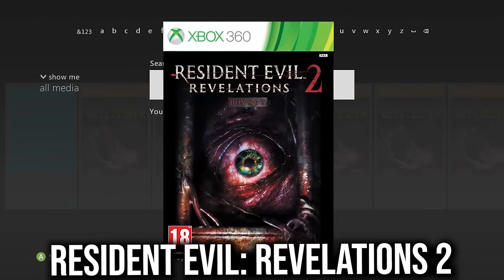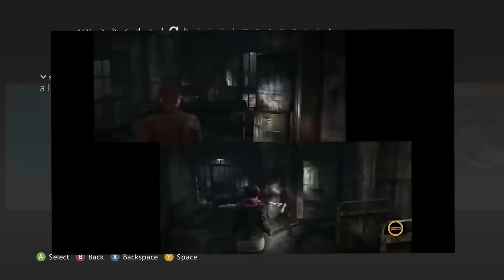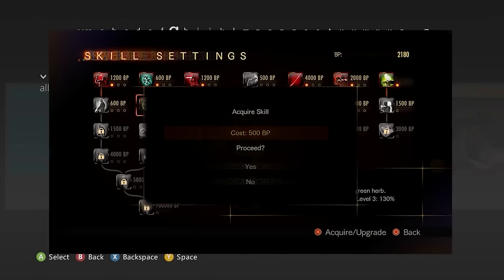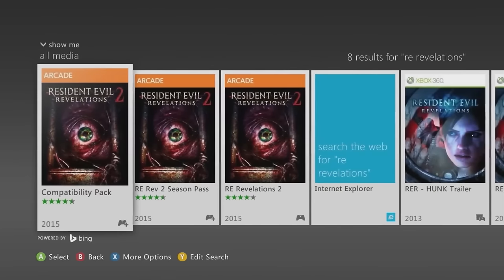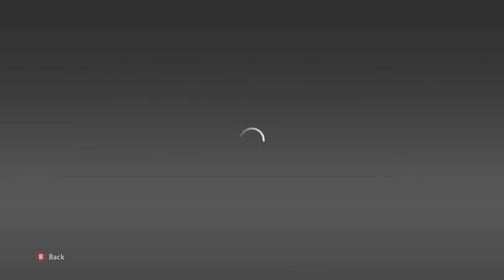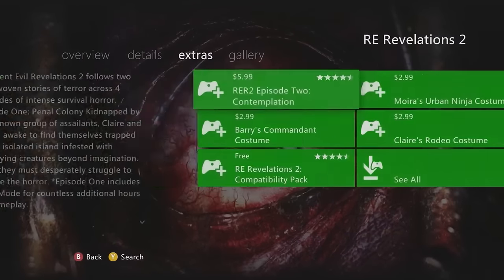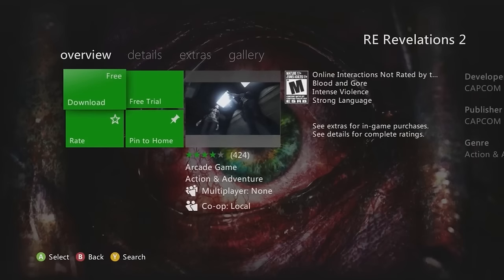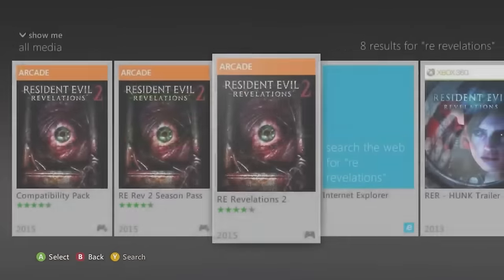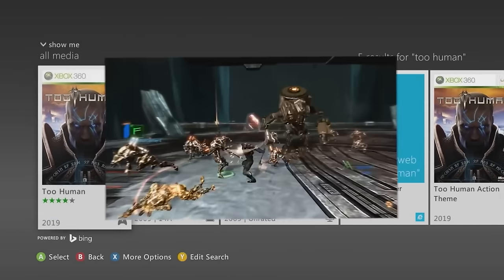Resident Evil: Revelations 2 — if you're a fan of the series, this is definitely for you. The storyline, the gore, the darkness will satisfy any horror fan. You can search 'RE Revelations 2' to find it. A classic cover art I've seen for over a decade and a must-cop for RE fans.